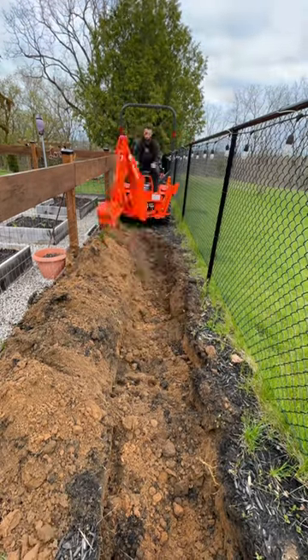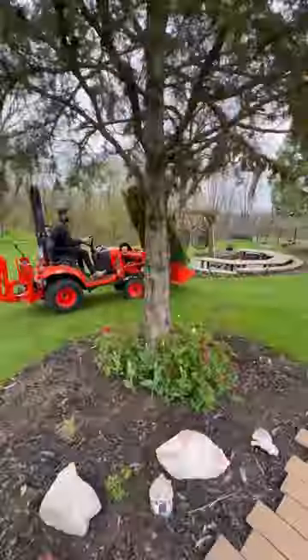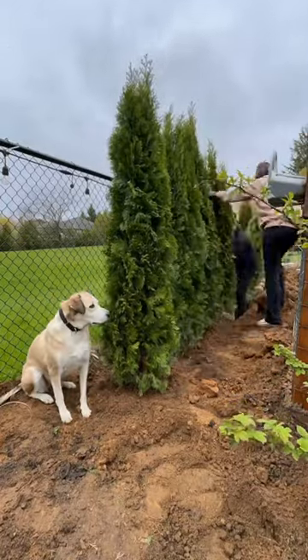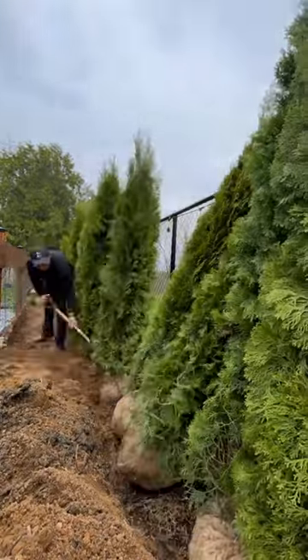One of the best pieces of advice I wish I knew three years ago when we moved here was to plant the big stuff right away. Anything for privacy or structure, do it early on so it has time to mature. We didn't do that obviously, so here we are today planting 15 cedars in our yard as a backdrop to our vegetable garden and to hide the chain link fence.